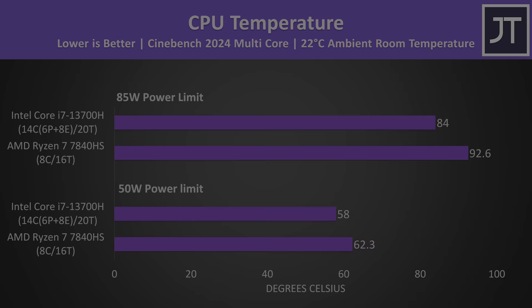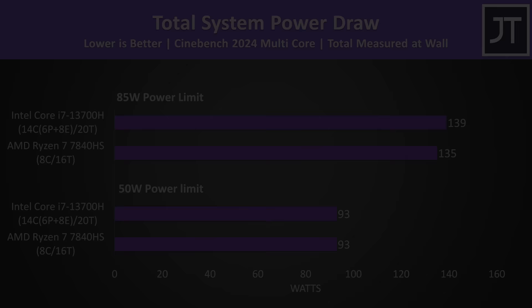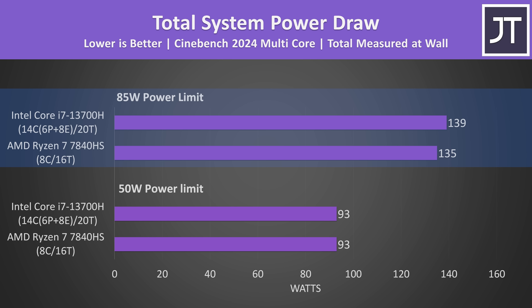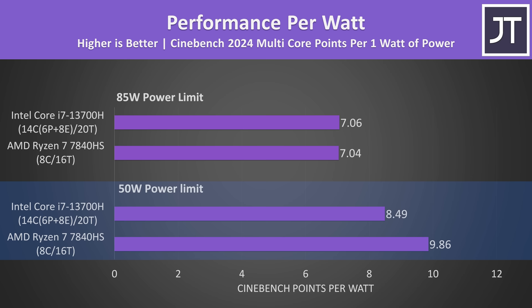The Ryzen processor was able to reach higher clock speeds because it has fewer cores to power — almost 4.7GHz over all 8 cores were sustained at 85 watts, while Intel's 6 P-cores got to 3.9GHz and 8 E-cores ran at 3GHz. Both laptops were using a similar amount of power at the wall, with AMD a few watts behind at 85 watts, so Intel uses slightly more power but runs cooler, giving them a similar performance-per-watt value at 85 watts. However, AMD is more power efficient at lower wattage.